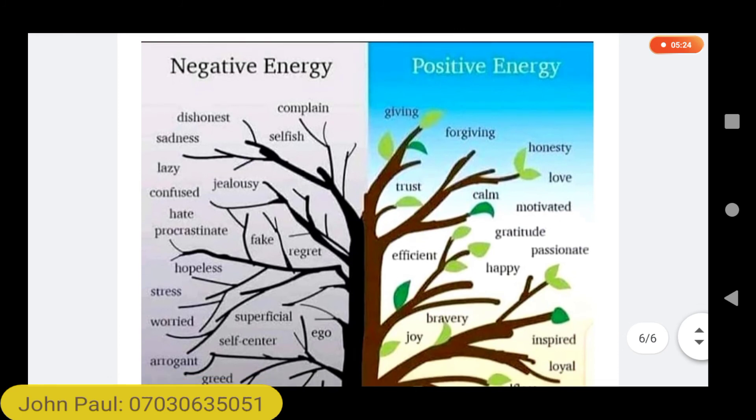There are two energy forces in nature — the negative energies and the positive energies. If you want to be a wicked person, you focus mainly on the negative energies. But if you want to be a good person and live a meaningful life here on earth, focus on the positive energies: forgiving, honesty, trust, calm, love, motivated, gratitude, efficient, passionate, happy, bravery, joy, inspired, loyalty, and the rest. My name remains John Paul. I'm glad to have you here. Let's work together — chat me up on WhatsApp, my number remains 07030635051.